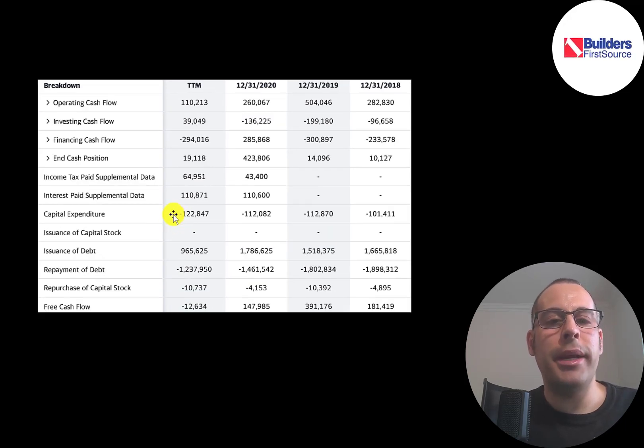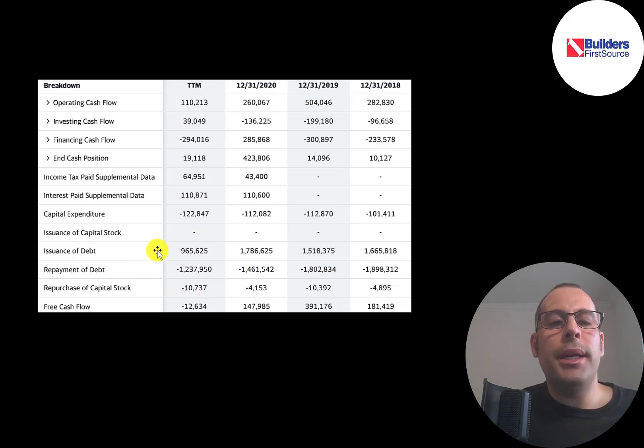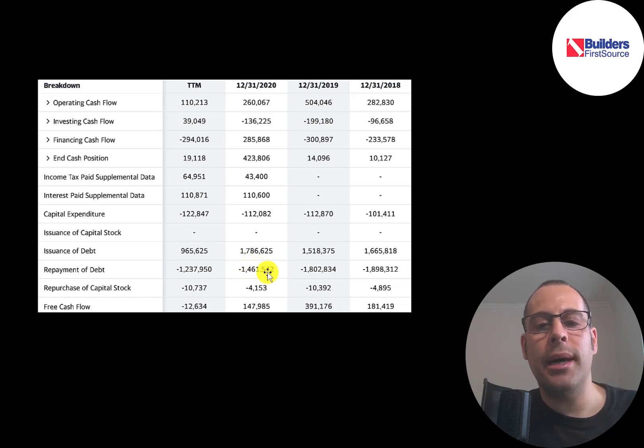Capital expenditures are investments in property, plant, and equipment. Operating cash flow minus capex gives you free cash flow, and they did have negative free cash flow in the trailing 12 months because they sold so much on credit. Their free cash flow should be a lot higher in future quarters. They also had low free cash flow in 2020 for the same reason. In 2020 they added $300 million of debt, but in 2018 and 2019 they paid down more than that, and in the trailing 12 months they paid down a lot of debt — overall reducing their debt load, which is good.